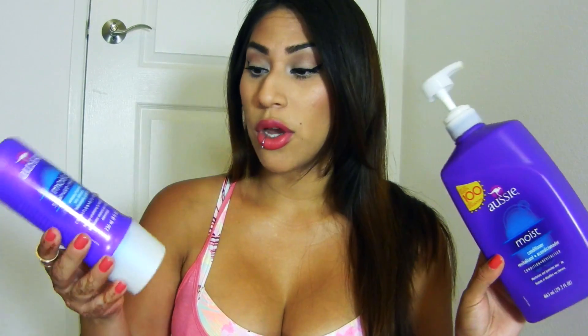I have an Aussie Moist conditioner — I buy my shampoo and conditioner in the huge size because I have a lot of hair and I go through conditioner like crazy. Like every other girl, you run out of conditioner and then you run out of shampoo — story of my life. I also have the Aussie Moist 3 Minute Miracle deep treatment. I use this for my hair — I'm trying to get it healthy. I've dyed my hair a lot in the past. Aussie is probably not the best hair care, but I like the way it smells and I'm trying to get my hair healthy — it is a little dry at the ends.